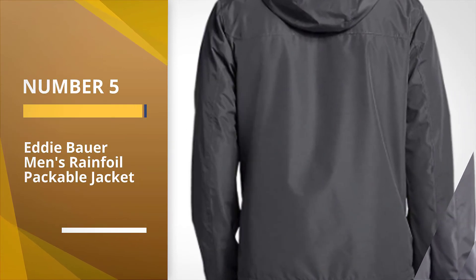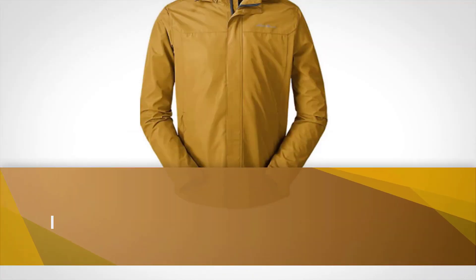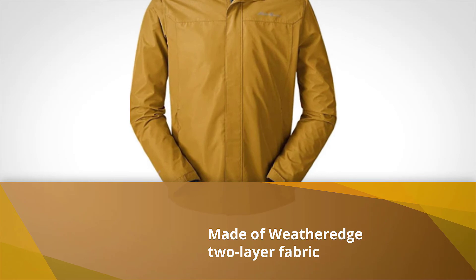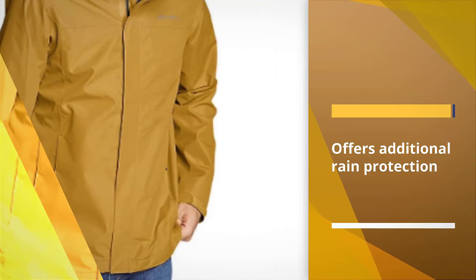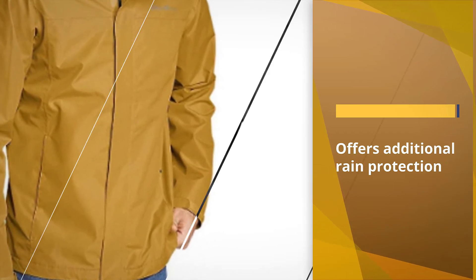Number 5. Eddie Bauer Men's Rainfoil Packable Jacket. If you need a packable jacket that can keep up with your activities, the Rainfoil Packable Jacket from Eddie Bauer is a solid option. This waterproof jacket uses Eddie Bauer's Breathable WeatherEdge two-layer fabric to guard against rain and wind without trapping heat.